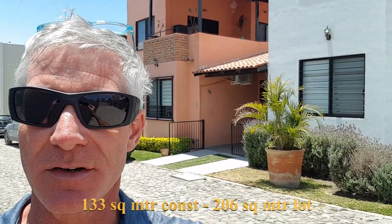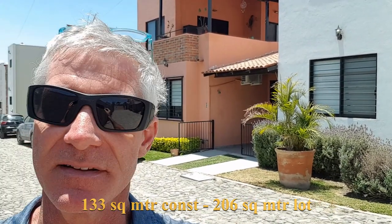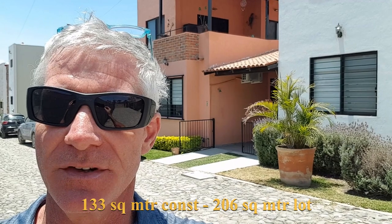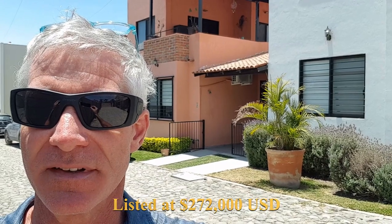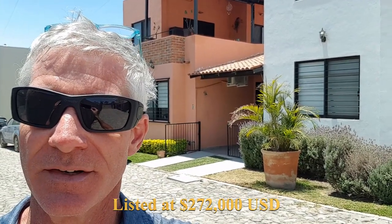Hello YouTube fans and welcome to Retire in Lake Chapala. We provide you with all the information you need to make informed decisions about moving to Lake Chapala. Today we have a little condominium to show you in San Antonio. We are located behind the San Antonio Hospital and behind Mirasol. It's a condominium complex of 27 homes and this home is listed at $272,000. Let's go in and have a look.